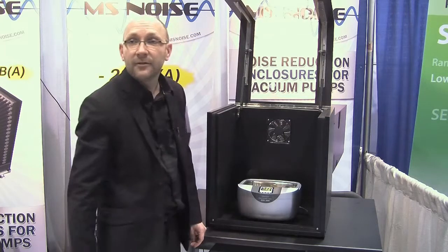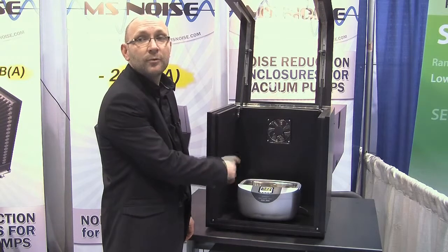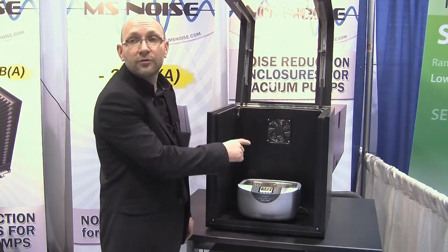Here I have an ultrasonic bath. I will start the ultrasonic bath, you will hear the noise, and I will close the door.